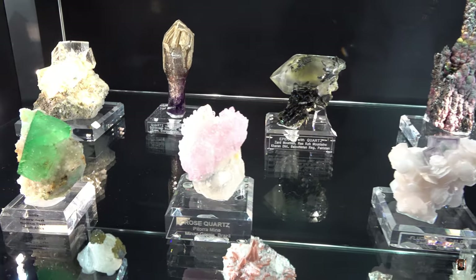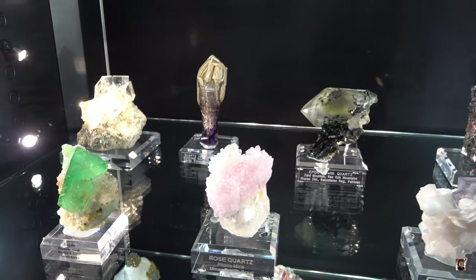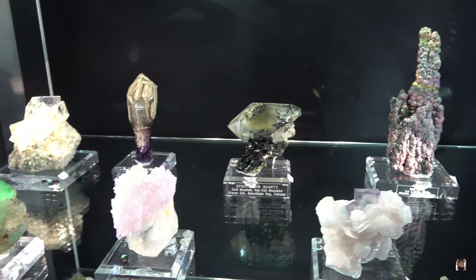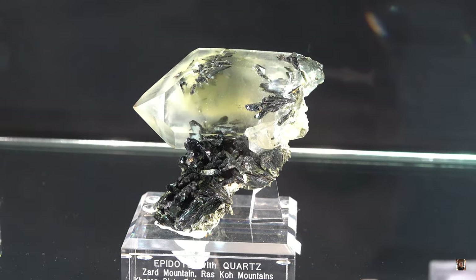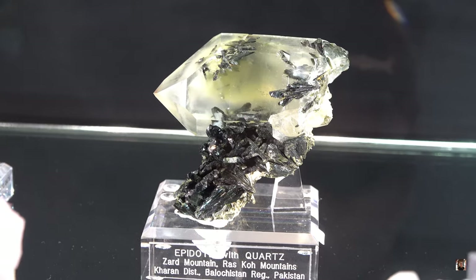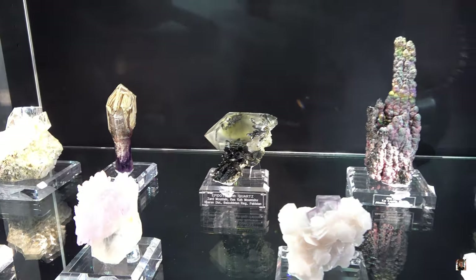It's a variety of tourmaline — Elbaite. Elbaite from Pag. Thank you. Beautiful. Tourmaline came along. Look at the epidote in Pakistan. Price on that? $6,000. $6,000.